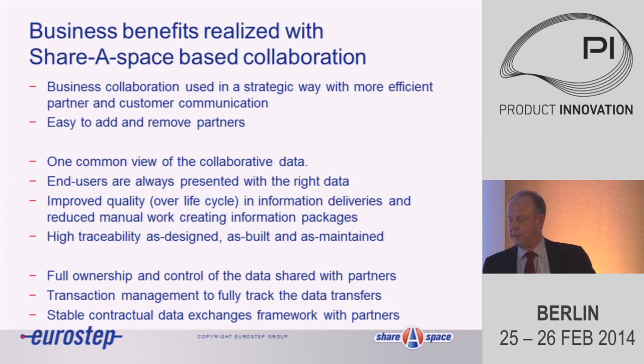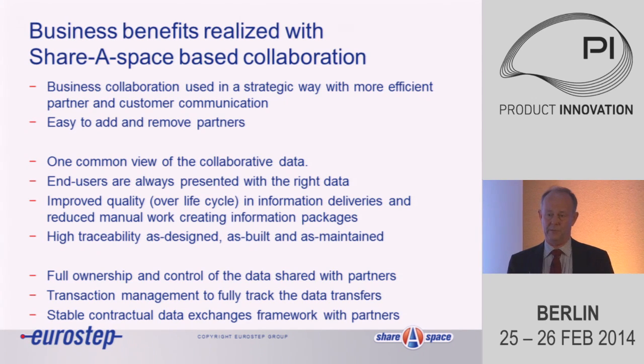The second group of benefits is about the quality of data — everyone should be able to trust the quality of data in a sharing environment, because if there is no trust, the sharing will not happen as it should. Finally, the last group is about control of data and stable contractual agreements. We see this especially within defence and their suppliers — the different MODs are buying information and we have a standardized way to create a contract for information and check that the information received follows that contract.